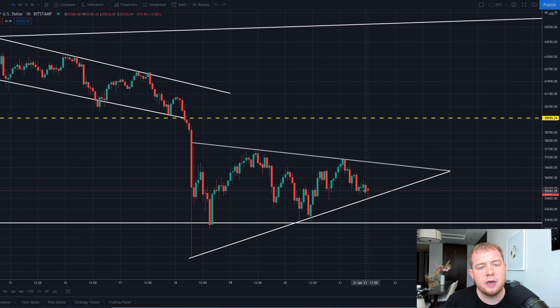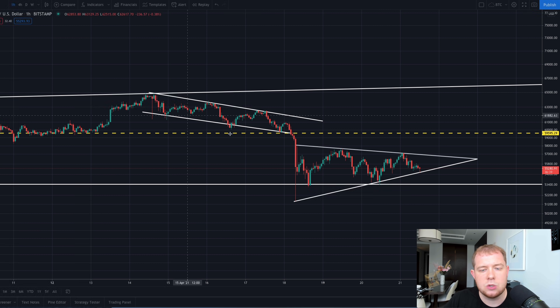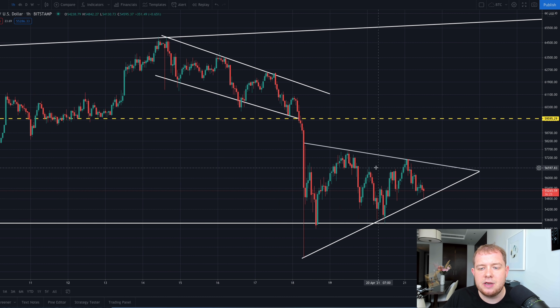Just keep in mind: symmetrical triangles usually break to the upside — they are a more bullish pattern. However, they can also break to the downside. If we have a look at the downside target, some people out there may like to short Bitcoin. The downside would be around $48,900. I'm not necessarily interested in the downside — I prefer to long Bitcoin and I'm much more bullish than bearish overall.